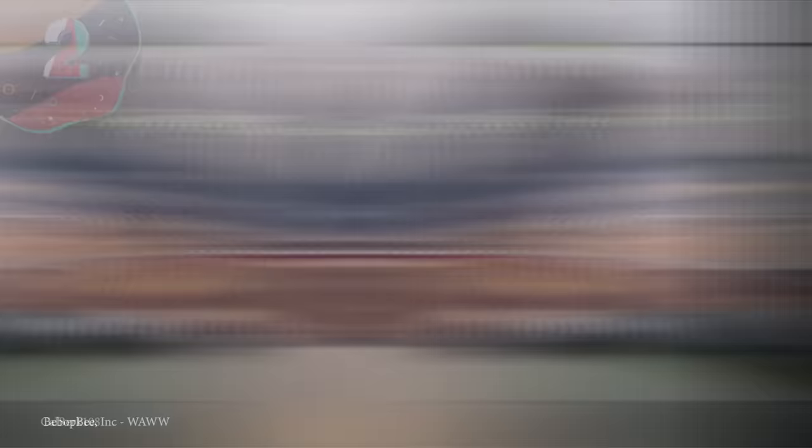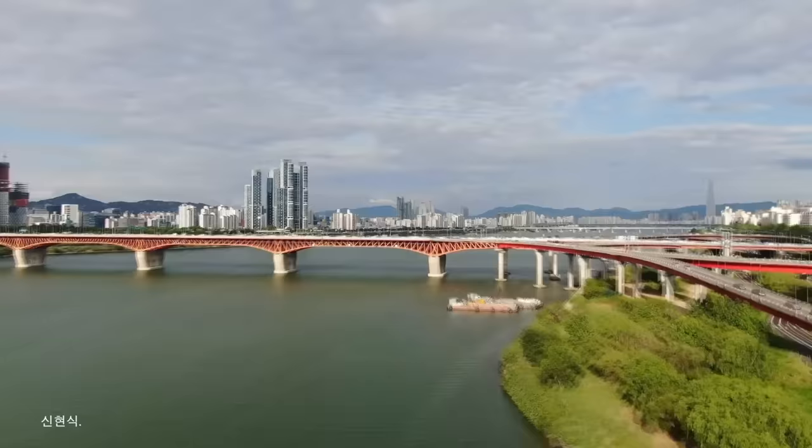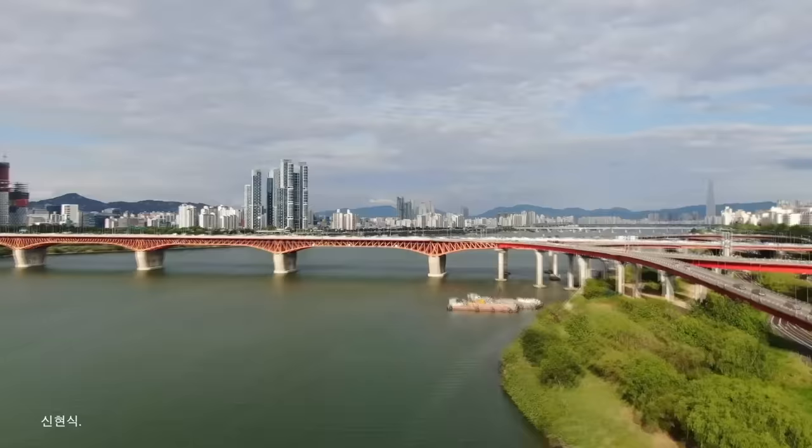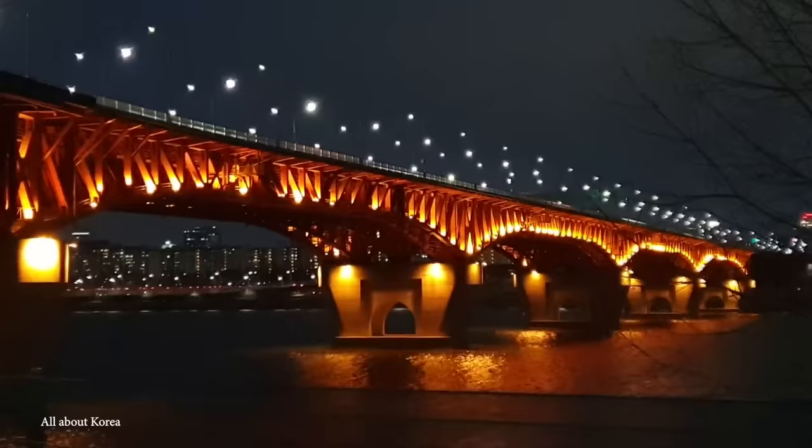Number 2: Seongsu Bridge. The Seongsu Bridge is an important route connecting the Seongdong and Gangnam districts of Seoul in South Korea, but the one used by thousands of people each day isn't the original one that was opened in 1979. Just shy of 4,000 feet long, a cantilever design was chosen because of how safe they are seen as being and how long they are projected to last. When it opened, it led to a huge amount of further development throughout the city because it significantly reduced travel times, and for 15 years everything was going well.